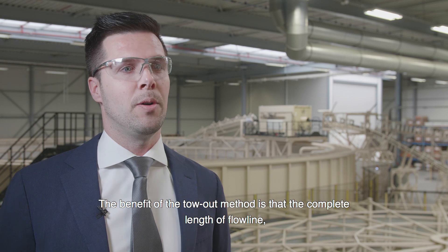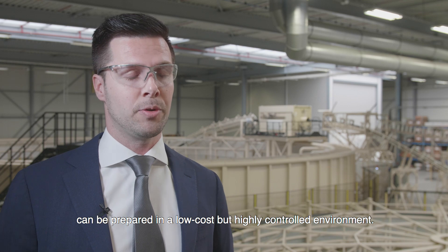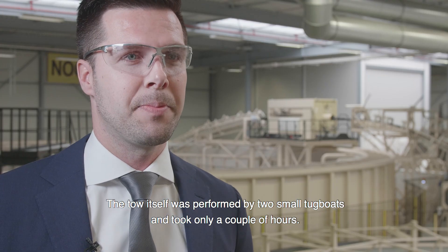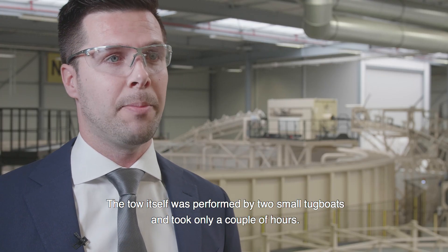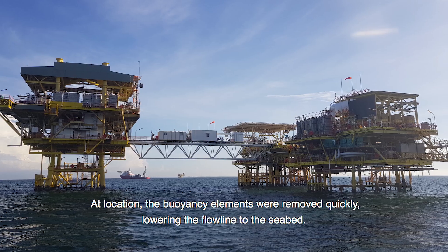The benefit of the tow-out method is that the complete length of the flowline can be prepared in a low-cost but highly controlled environment. The tow itself was performed by two small tug boats and took only a couple of hours. At location, the buoyancy elements were removed quickly, lowering the flowline to the seabed.